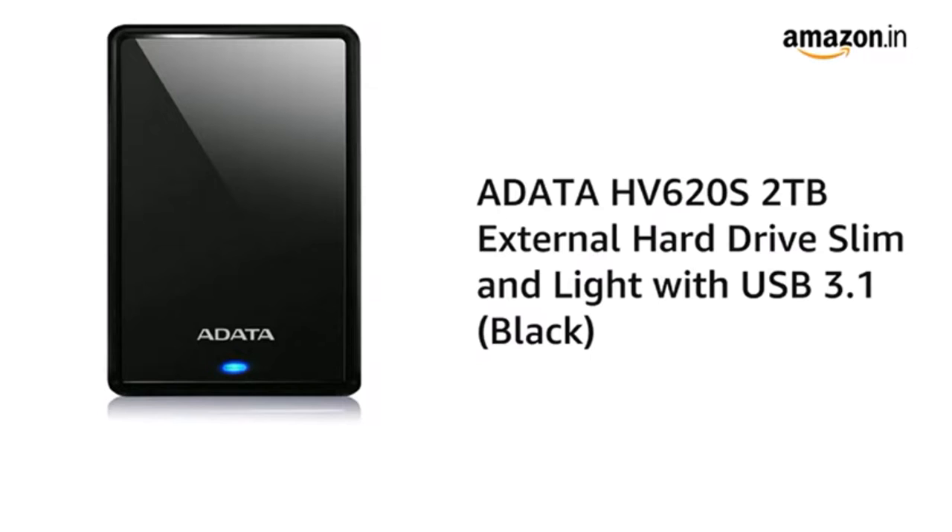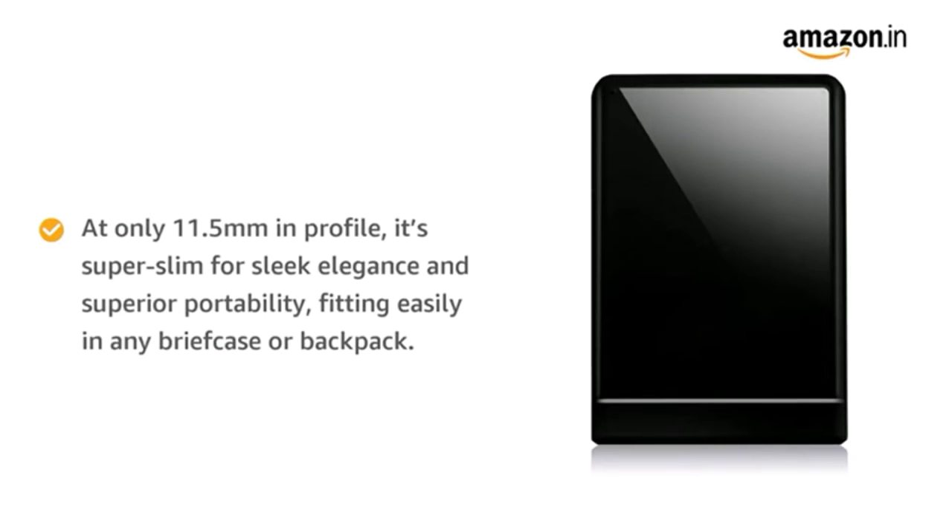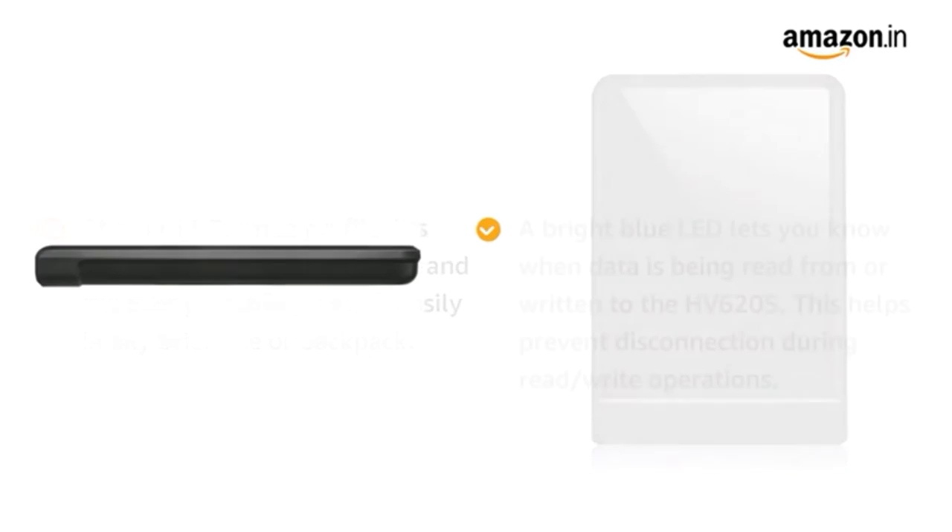Number four on the list is the Adata SE 800 external SSD. The Adata SE 800 external SSD Ultra Fast measures just 2.8 x 1.7 x 0.4 inches and weighs 1.4 ounces. It is rated for IP68 protection against dust and 30 minutes of submersion in 4.9 feet (1.5 meters) of water, and meets the MIL-STD-810G 516.6 standard for impact resistance when dropped from 4 feet (1.22 meters).